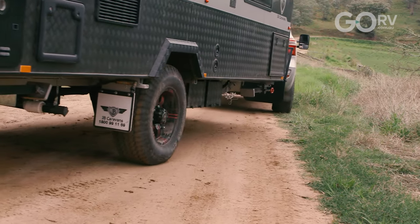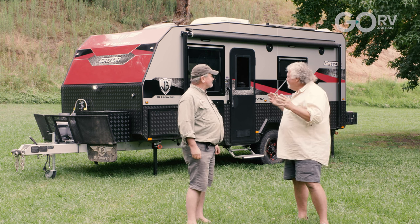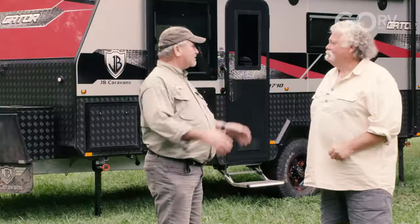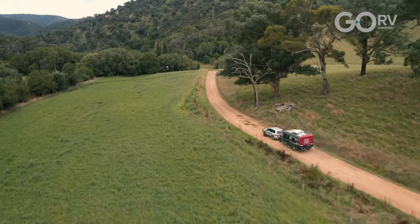Well, that's got it all covered. Macca, I reckon JB Caravans have done a great job of combining everything I could possibly want on or off-road into one great little fully Australian-made unit. Well, that, my friend, is a hamburger with a lot on wheels. Oh, you betcha. And that gator's got a lot of bite.